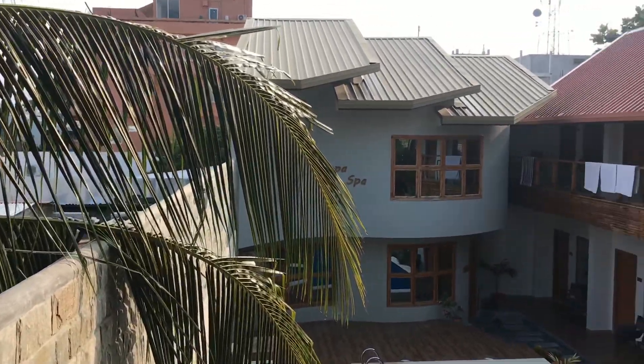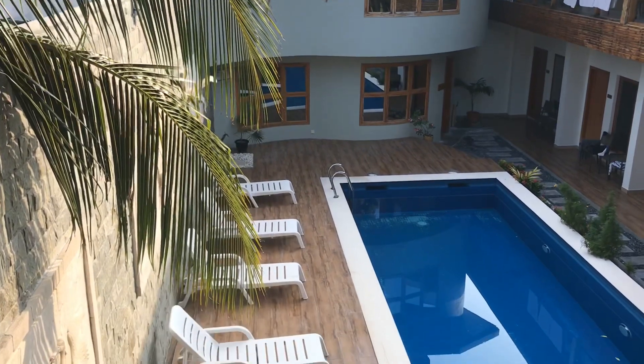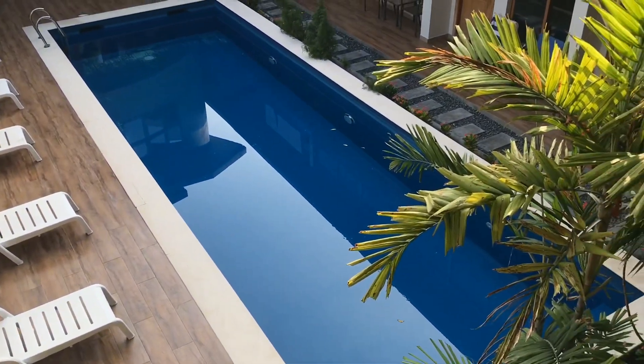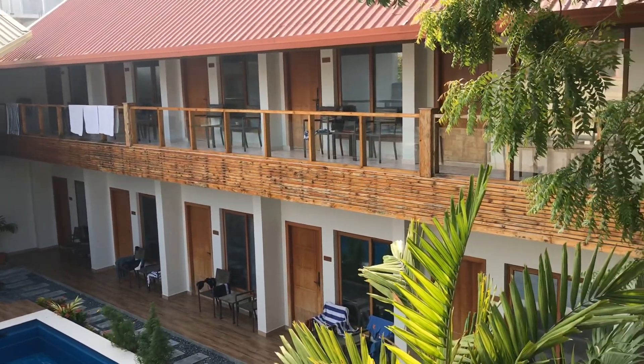The breakfast at Kani Village and Spa is served on the first floor and you can choose to sit with this beautiful view of the pool, and you can also see the ocean. You can see the ocean from anywhere in Mafushi because Mafushi is a very, very small island.